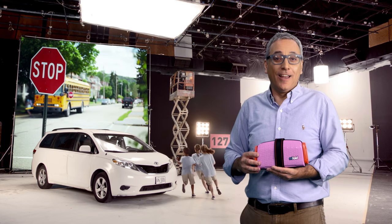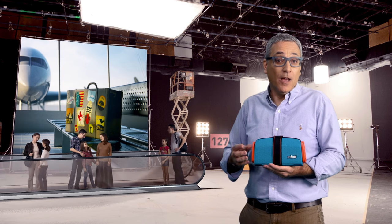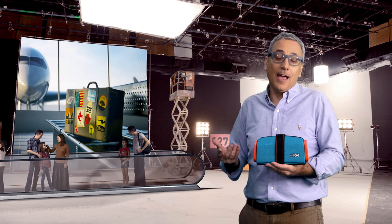Thousands of families already love MyFold. It's perfect for carpooling, and when I go on vacation I prefer to pack light.